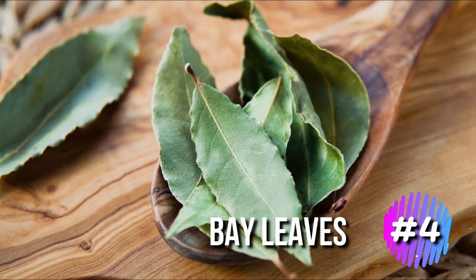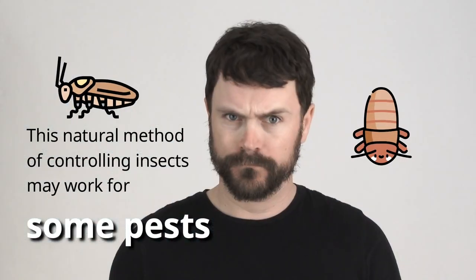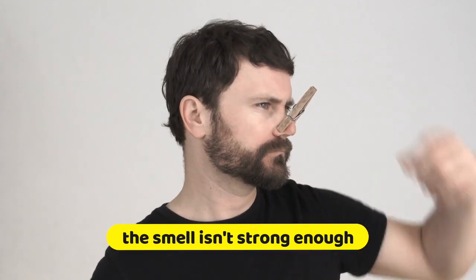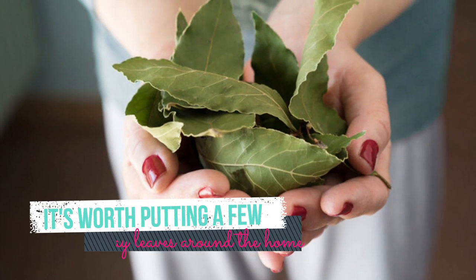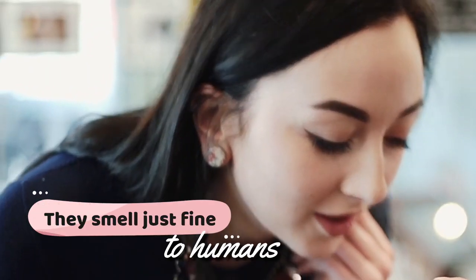4. Bay leaves. Bay leaves are commonly used for bug and insect problems. Many pests and insects hate the smell of the essential oils that these leaves naturally release. This natural method of controlling insects may work for some pests, though it's suggested that the smell isn't strong enough to make cockroaches go away. Either way, it's worth putting a few bay leaves around the home and in your kitchen cabinets — they smell just fine to humans.